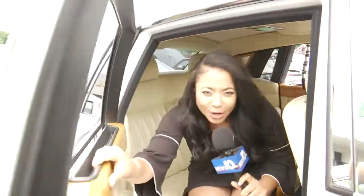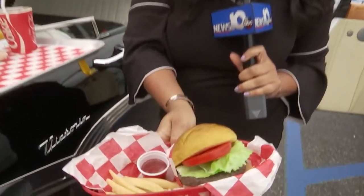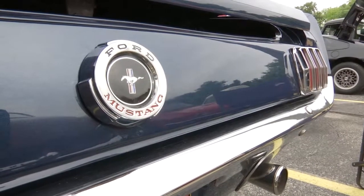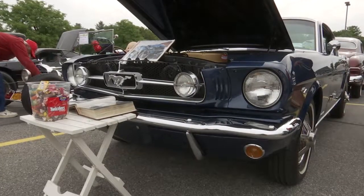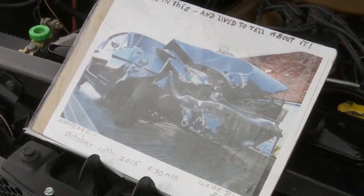Many of these cars are pretty decked out with some cool features and sweet treats for many people to enjoy. Al Poole is the owner of a 1965 Mustang. He says he competed in a handful of car shows up until he wrecked this beauty back in 2015.